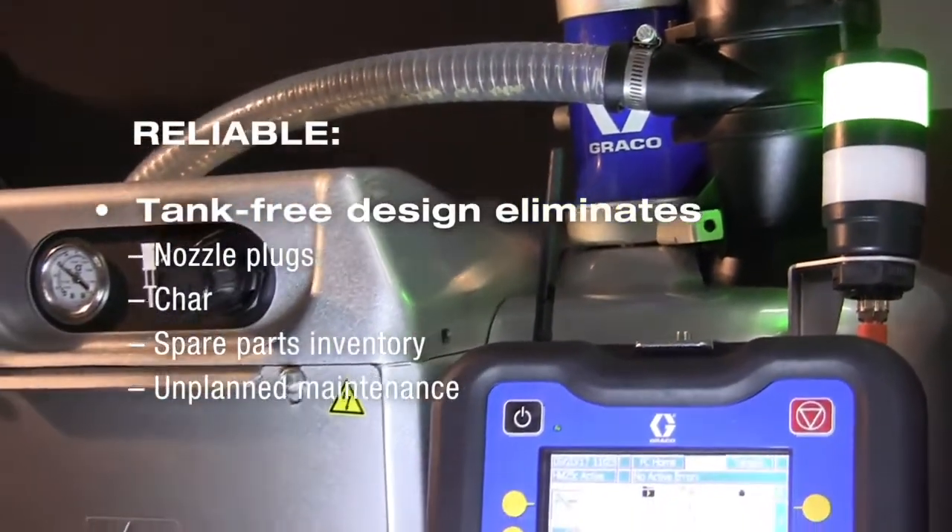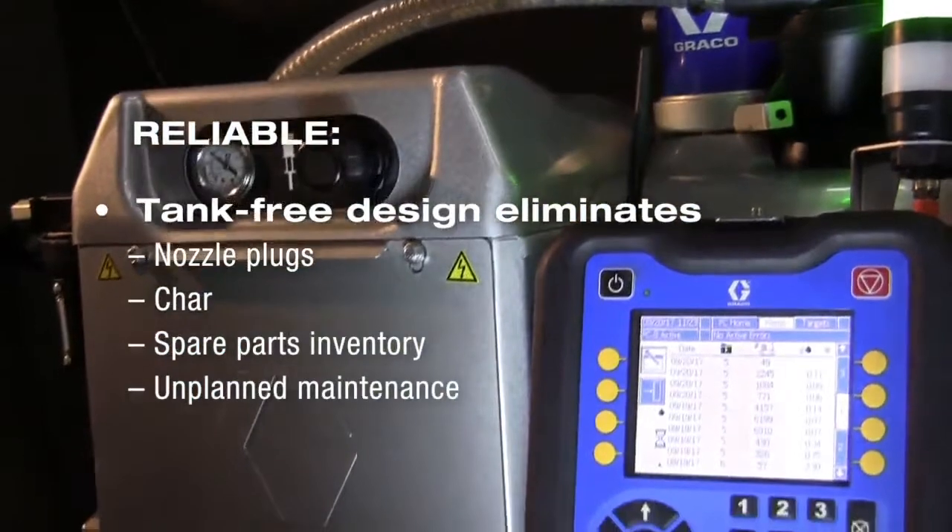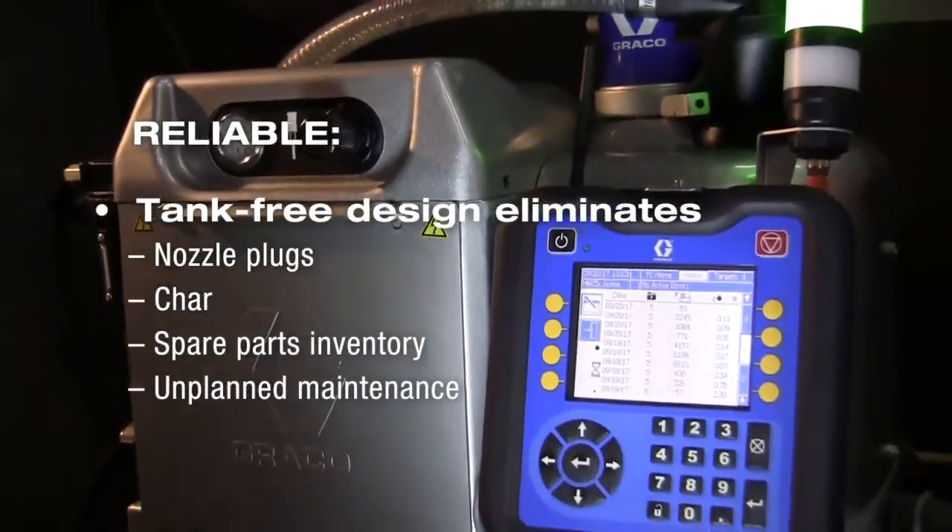Reliable because the tank-free design eliminates nozzle plugs, char, spare parts inventory, and unplanned maintenance.